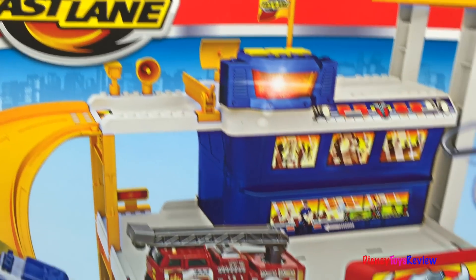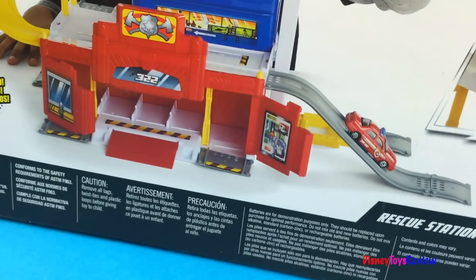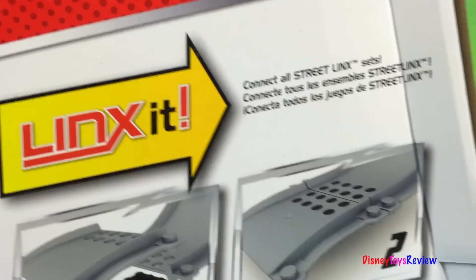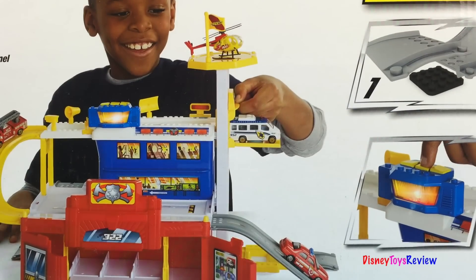Hi guys, Disney ToysReview here. Today we have the Fast Lane Rescue Station. Wow, this looks like lots of fun. And this is a Links-It, which means it connects to our parking garage. Yay! Let's go ahead and get this open.